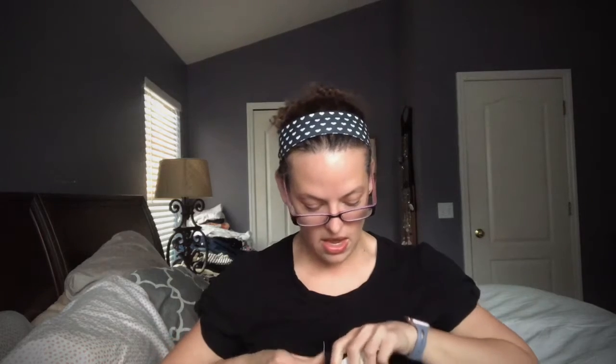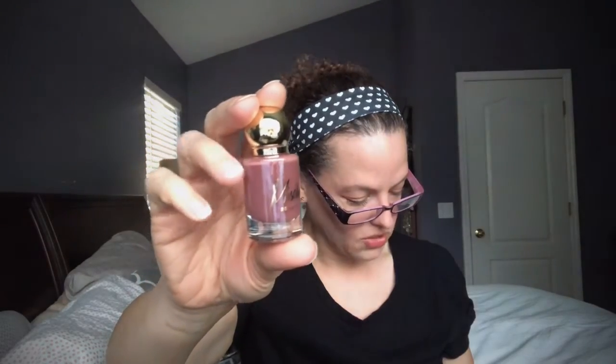Next up we have the Michaud Beauty Nail Lacquer — obviously a nail polish. Oh, it's so pretty! Look at the packaging — and then look at the bottle, it's so cute. I love the bottle, and the color is so pretty too — that's totally me. It says it's vegan and cruelty-free, ultra glossy, and long lasting. This is a full-size item retailing for $20. I love neutral colors like that — very, very pretty.